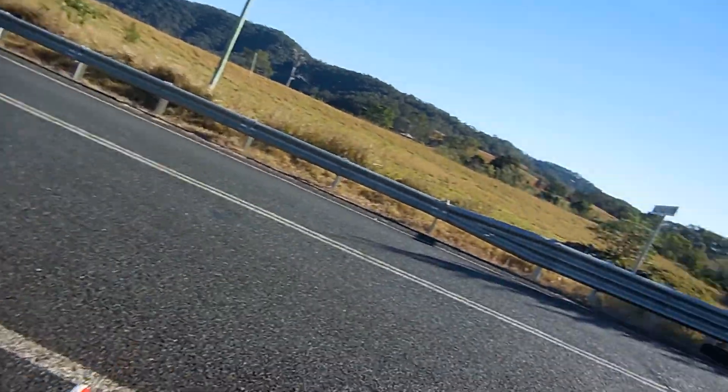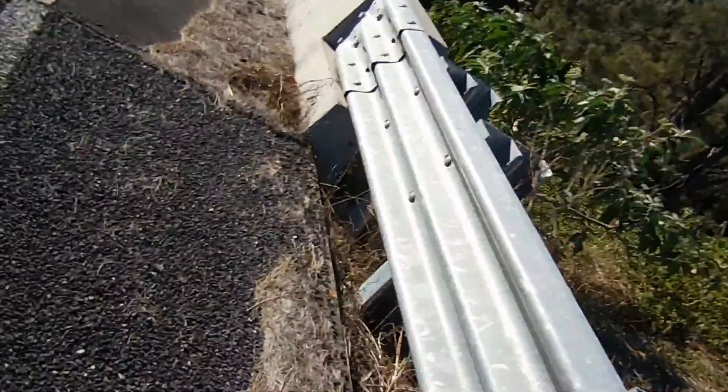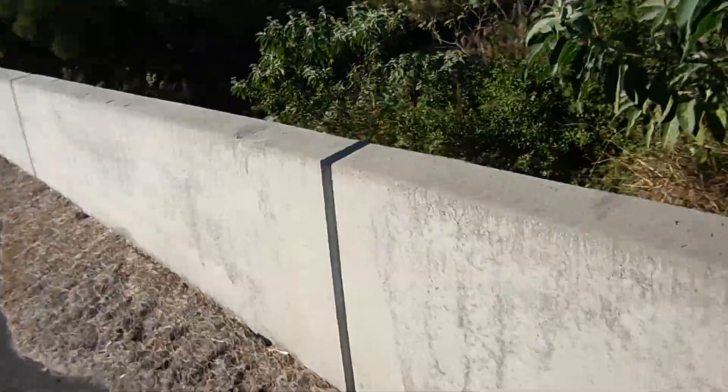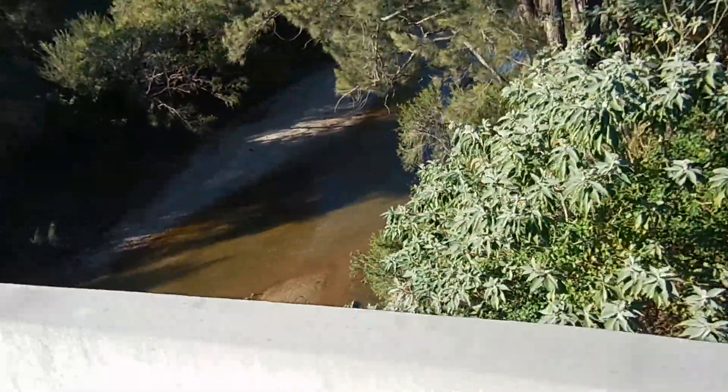Let's just jump over the fence. Let's have a quick look down yonder. It's going to be a bit of a hassle getting down there. I tell you, that water looks good.